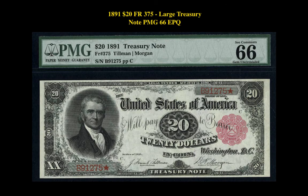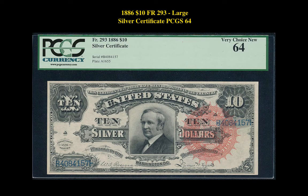Our fourth note is an 1891 $20 Friedberg 375 Large Treasury Note PMG 66 EPQ. This note is currently listed at $27,950. Our final note is an 1886 $10 Friedberg 293 Large Silver Certificate PCGS 64. This note is currently listed at $17,500.